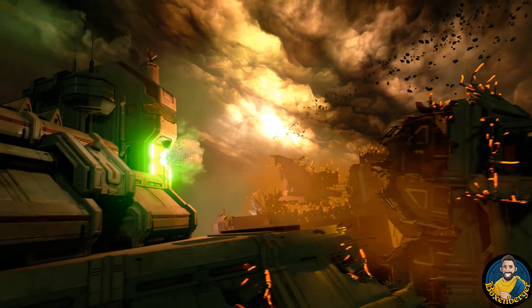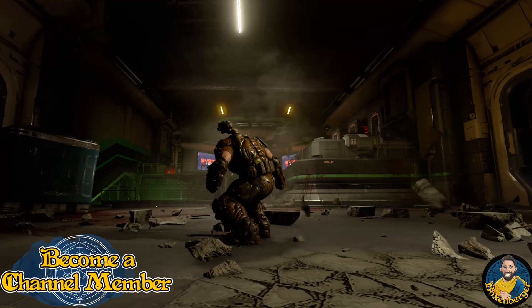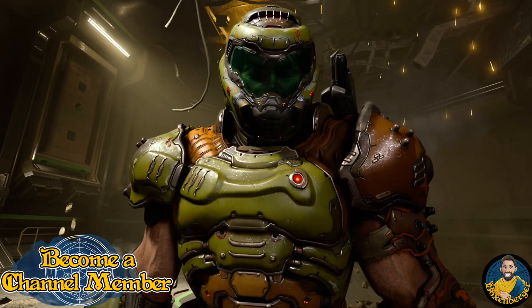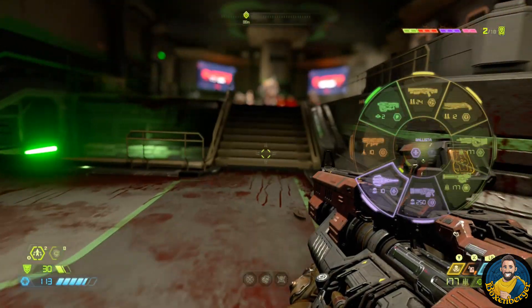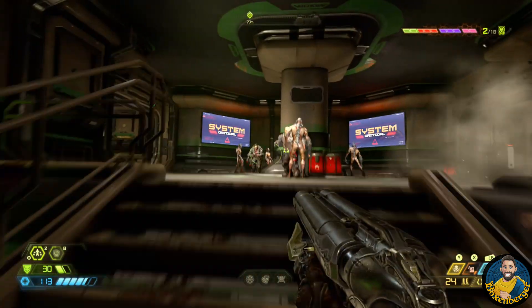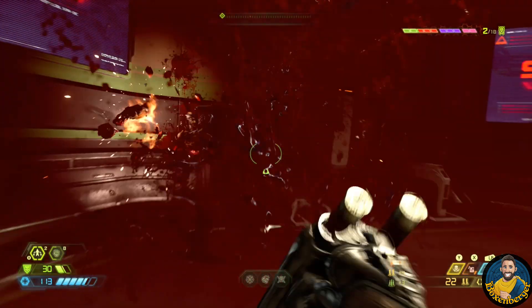The only drawback of id Tech is probably its netcode. While it supports online gaming, there are probably other engines that handle netcode better. But even head of Xbox Phil Spencer knows this engine is very capable, and his vision is to expand collaborations across all these new studios. Here's what he had to say about id Tech.